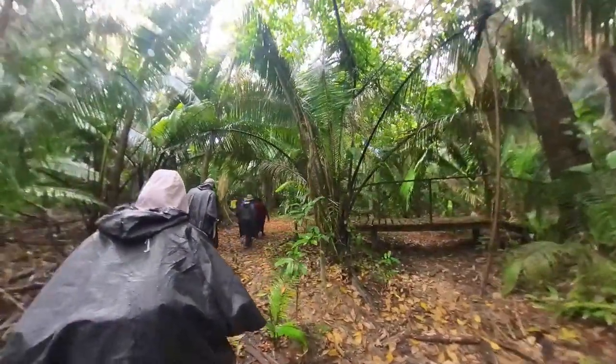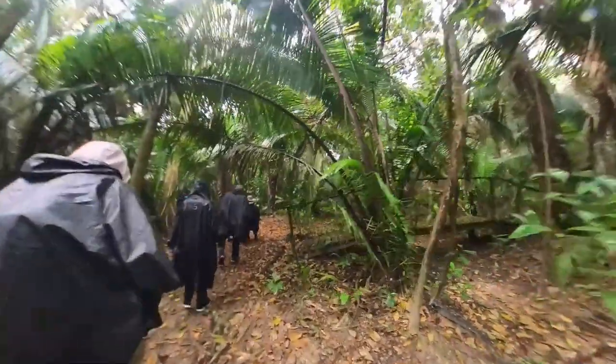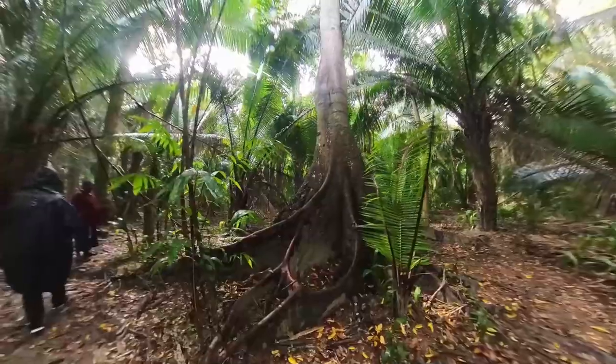The jungle whispered with birds and animals hiding in the greenery. We were on the hunt to spot howler monkeys. Because of the drizzly weather, they were high up in the trees and hard to spot.